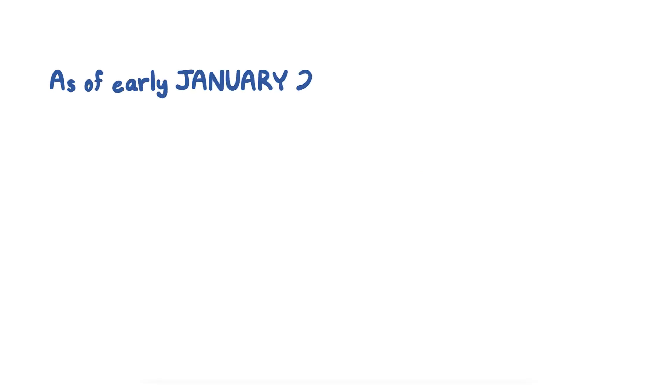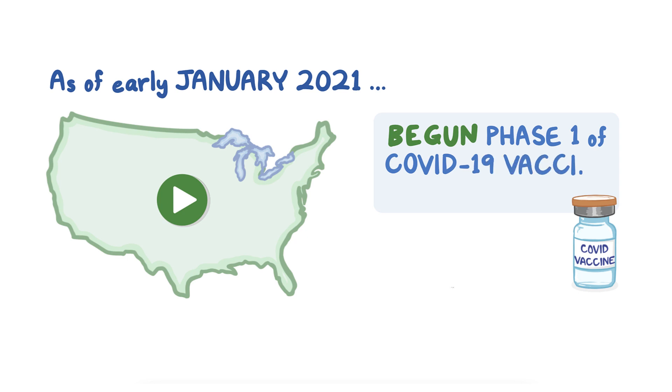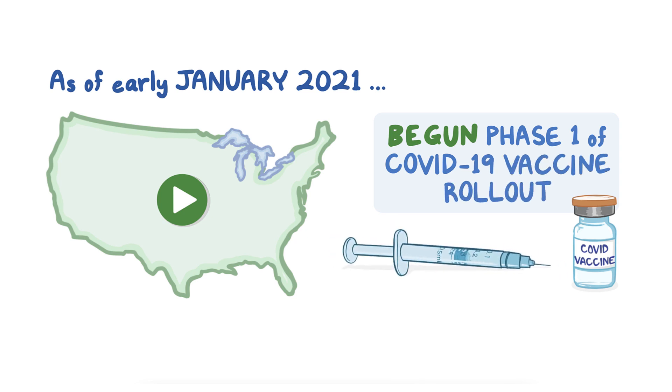As of early January 2021, the United States has begun phase one of the COVID-19 vaccine rollout. This video will help healthcare providers get up to date on key information regarding the vaccines.